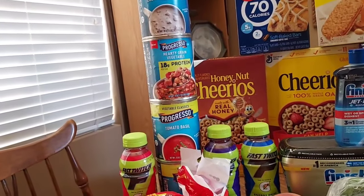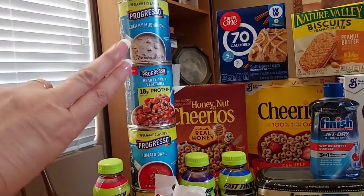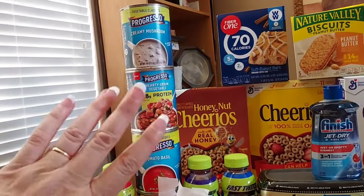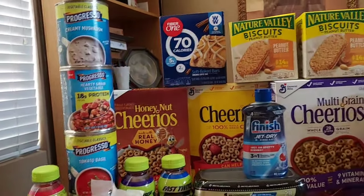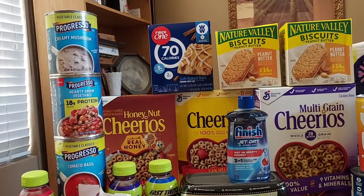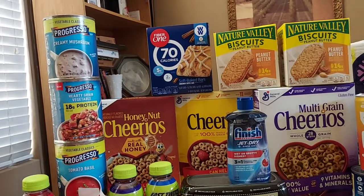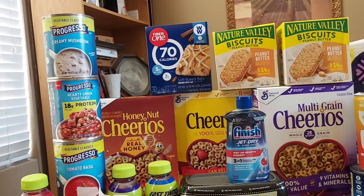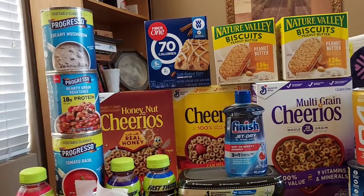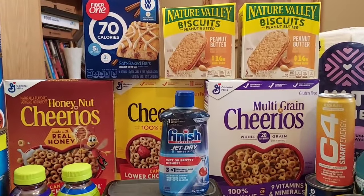I picked up the Progresso and did get the 750 Fetch points for that new item. I also had a thousand points for buying two on Fetch, so I got 2,000 extra Fetch points. I love Fetch points because I convert them into Albertsons gift cards — I have enough now to get a $50 Albertsons gift card!